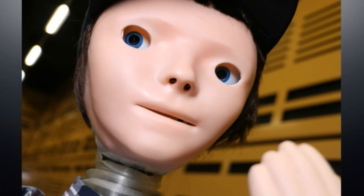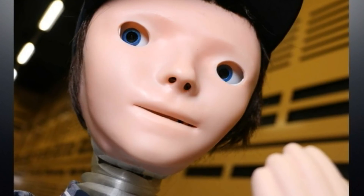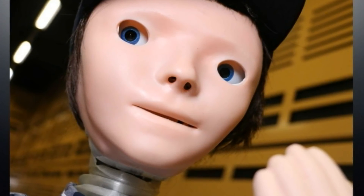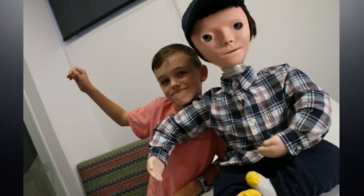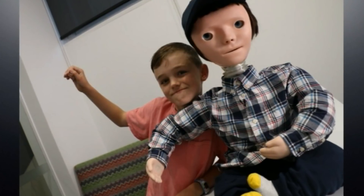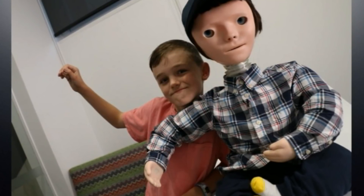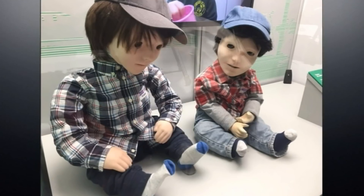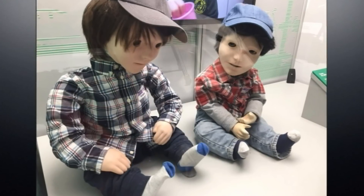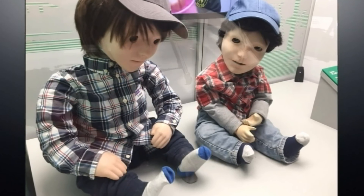The immediate response is one of engagement and willingness to interact with the robot. In the long term, we start seeing that kids who interact with robots for a while — either with this one or with another one with similar characteristics — they start improving their verbal communication, their participation, their social interaction. And some of this learning starts to transfer to human-to-human interaction, which is the goal of the research at the end of the day.